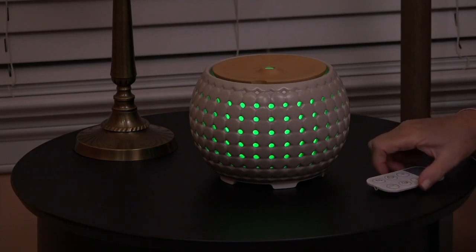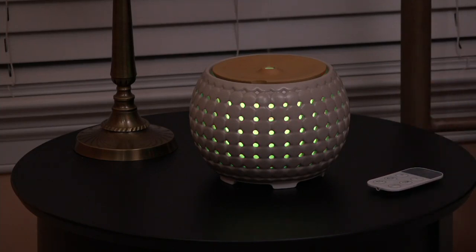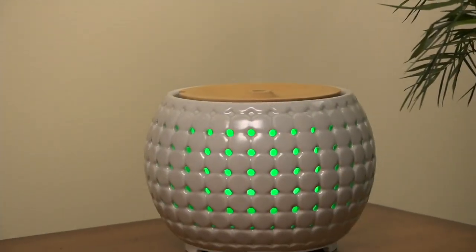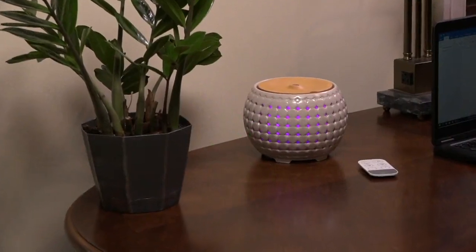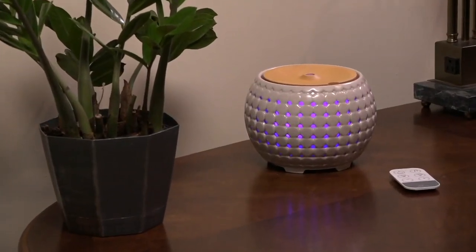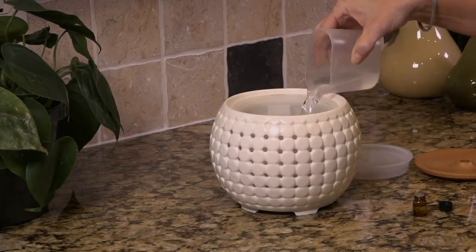Brooke Mills, you do this to me every time. This is a clearance price — you're saving $25 and change. This is $46.72. Comparable retail value is over $100. You can buy two of these at our clearance price for what you'd spend for one at retail.